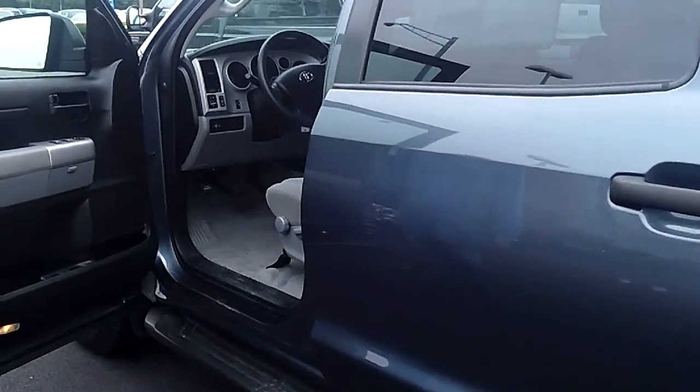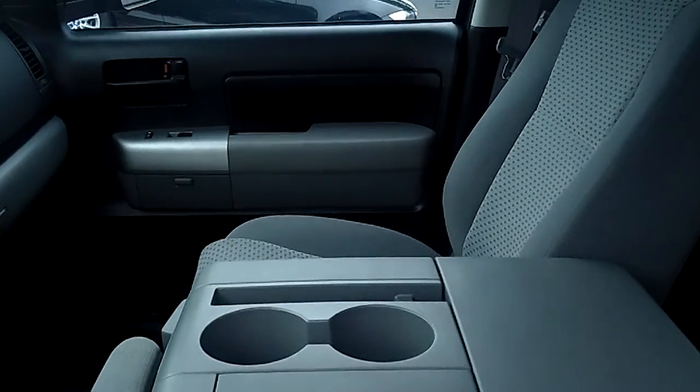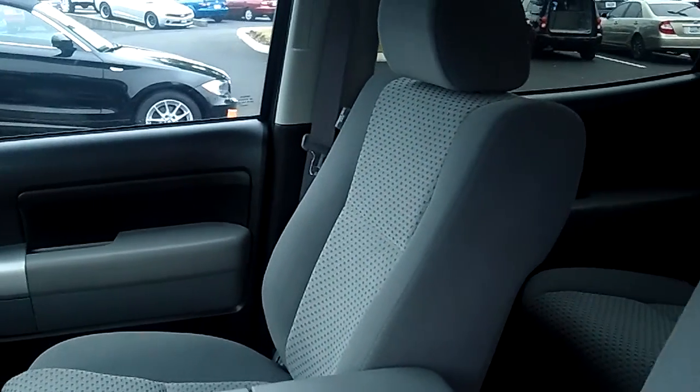Max is going to show you the interior. Fully loaded — power windows, locks, cruise, tilt. Everything you can imagine in this truck. It's got the 5.7 liter V8 motor.